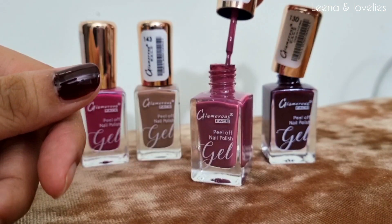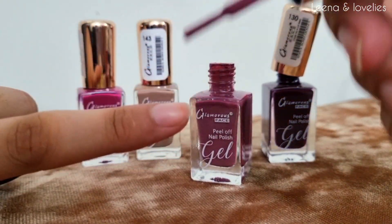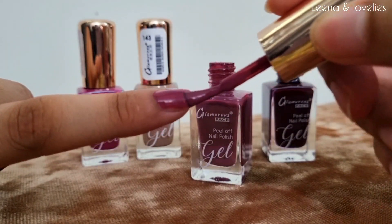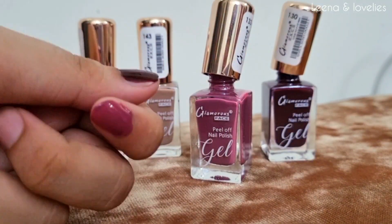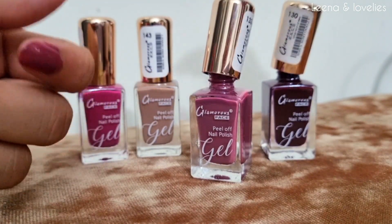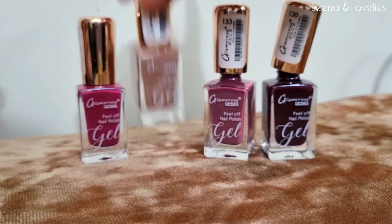Now I will show you shade 133. This is a beautiful soft coral pink, and it is very versatile and gets a lot of use. Let me swatch this on my nail. This is a really beautiful coral pink shade — also very versatile. You can pair it with many dresses. This is shade 133.